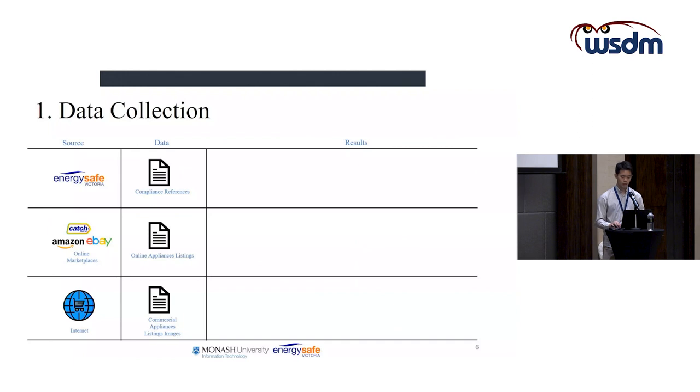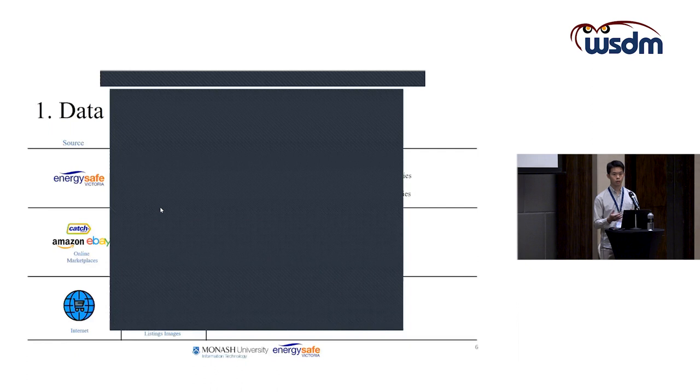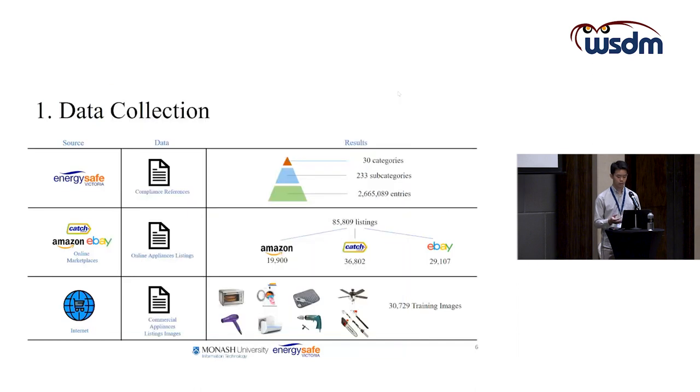After data collection, we have around 2.6 million entries of compliance references split among 30 categories or 233 subcategories. For online appliances listings, we collected around 85,000 listings split among Amazon, Catch, and eBay. For commercial appliances listing images, we collected around 30,000 training images to train the CNN model.